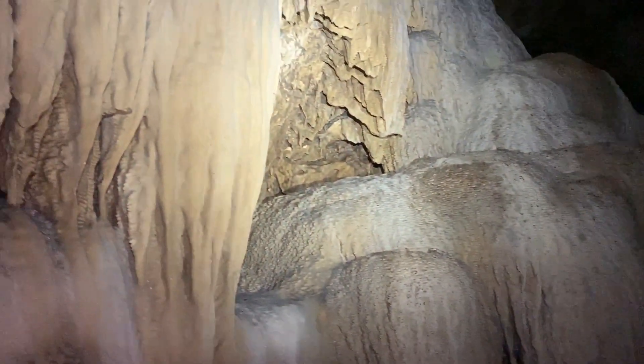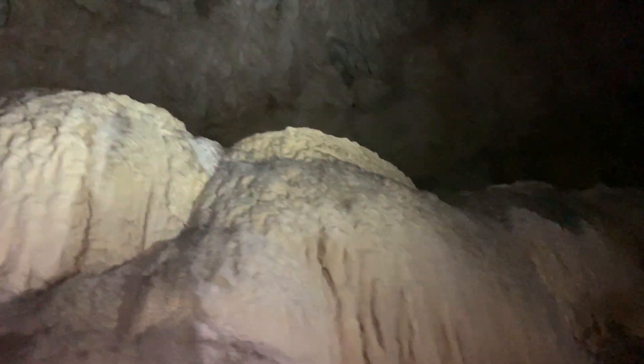At the beginning our guide told us that there aren't many stalagmites, stalactites, or other formations, but sometimes you can see beautiful things like this.